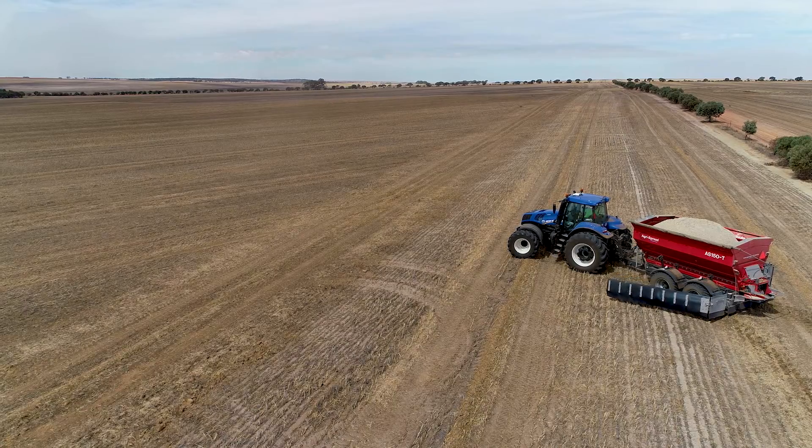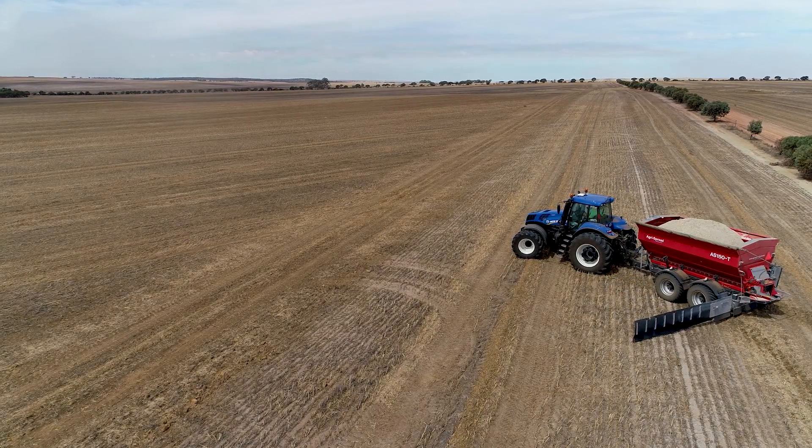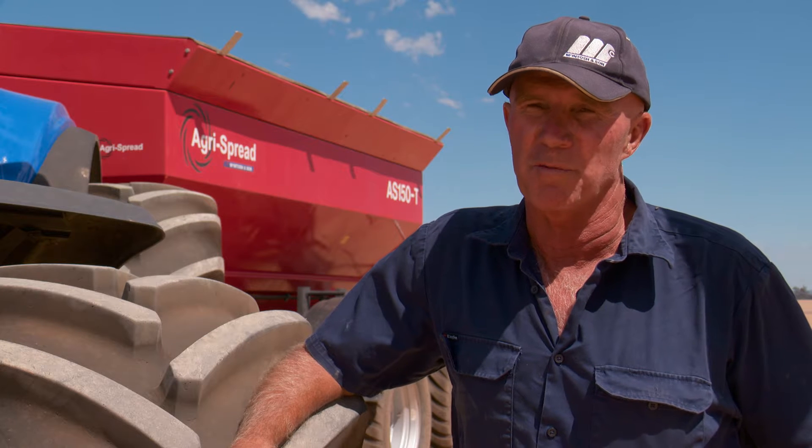The features we like about it is it's ISOBUS ready. It's built strong and it's robust. It's very reliable for that reason, and also the accuracy of the machine is excellent.